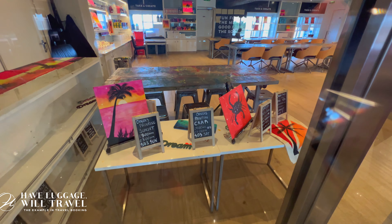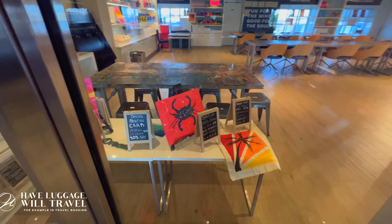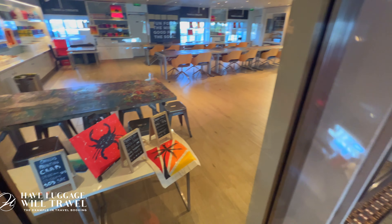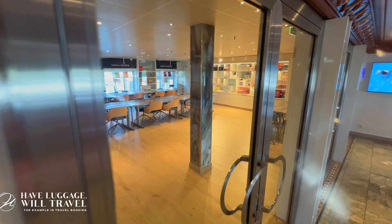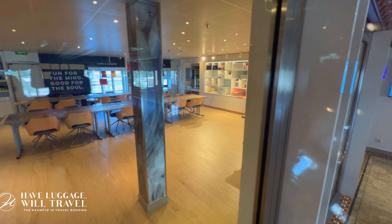And then you've got another canvas back there — you can't really see it the way it's laying — they painted a crab. Some people will paint a canvas bag. But you'll see it's a big room, they've got all the supplies, it's completely free, and again this is the only ship, the Carnival Spirit, that you will find Soul Play.